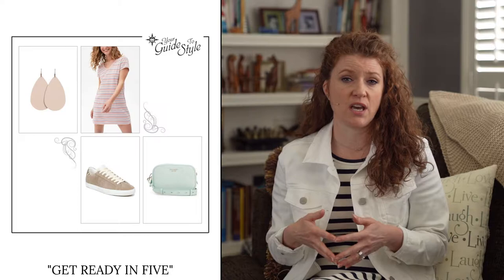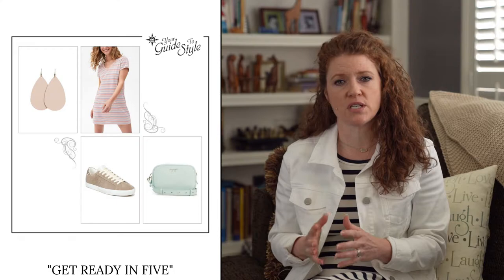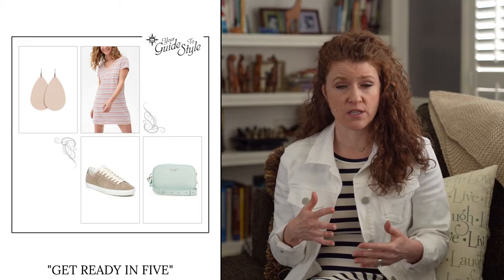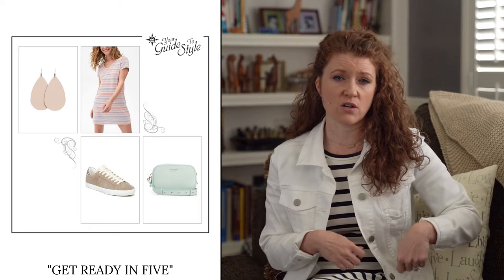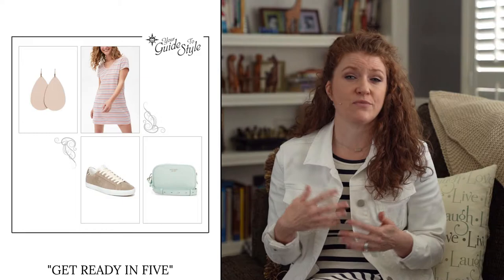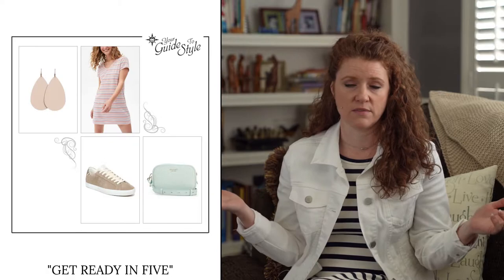The next t-shirt dress I want to show you is a short striped t-shirt dress that comes in a little more A-line — not oversized, but really cute. The stripes make it really cute, and I put a crossbody bag with this. If you wear a crossbody bag, the strap going across the body will help create some shape in that dress. Adding accessories can make a huge difference — scarves, longer necklaces, big statement earrings, fun shoes like embellished sandals all help bring the outfit together.